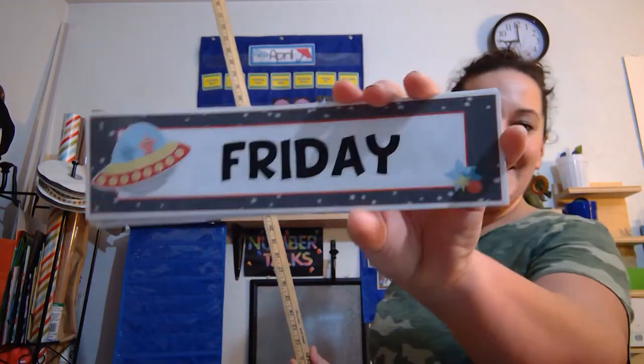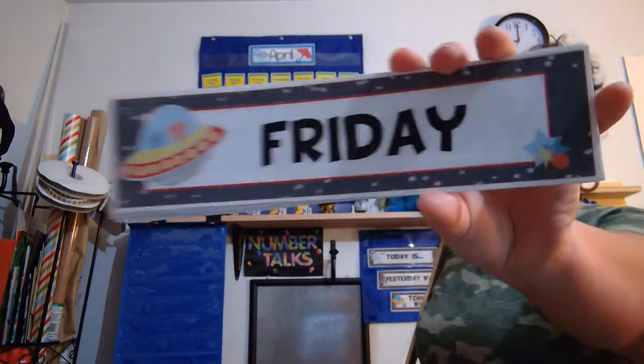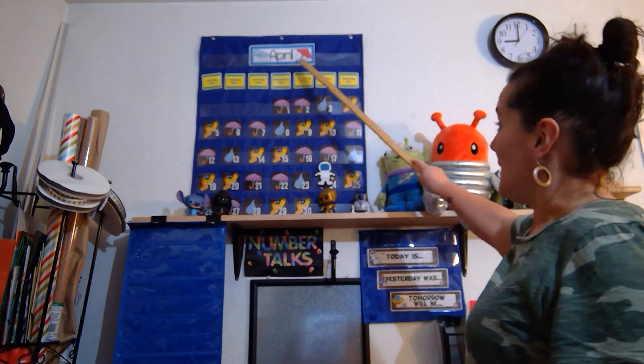Good morning, room one. Today is Friday, April 24th, 2020. Say it with me — today is Friday, April 24th, 2020.